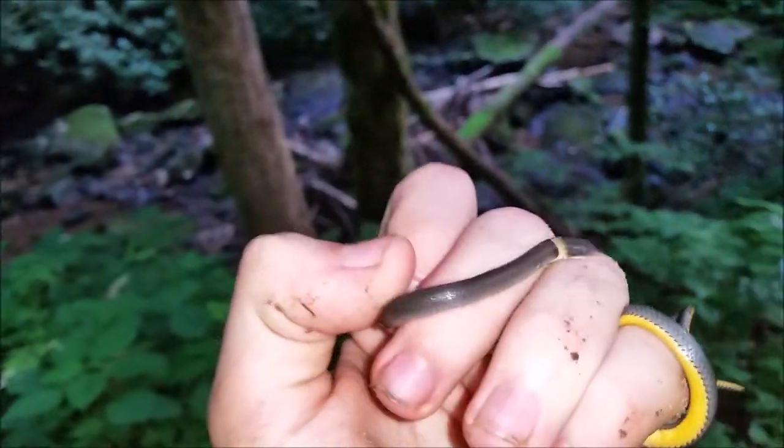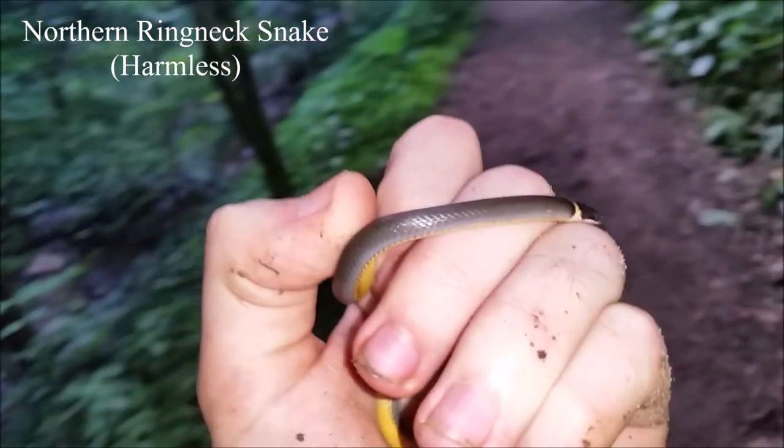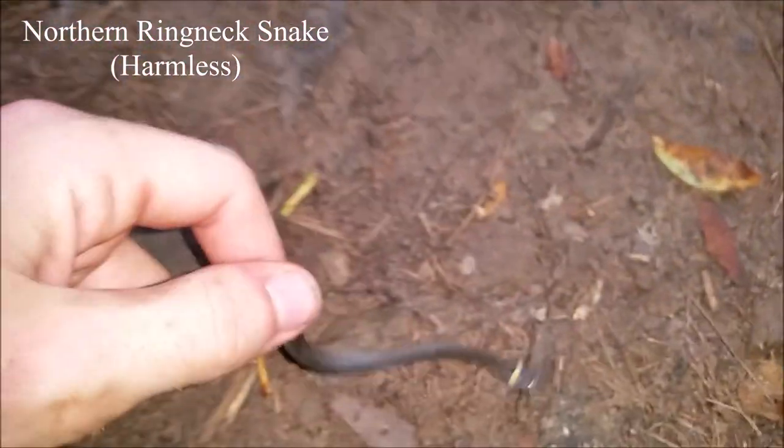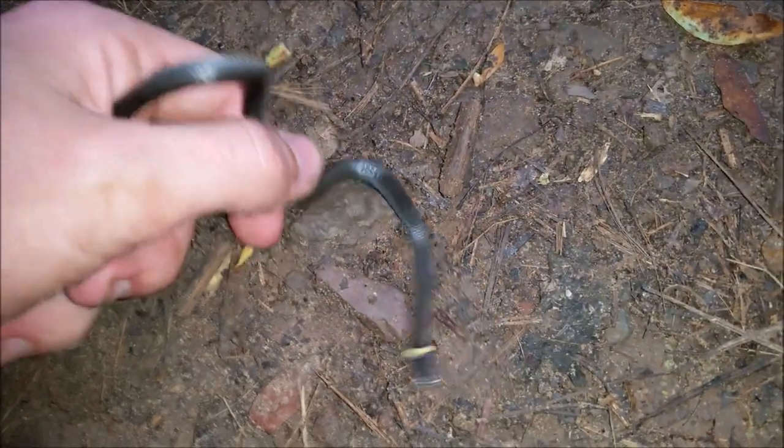On my way down the mountain I just found this nice little northern ringneck snake — it was just crossing the trail here. I'm going to let it go, and unless I see something else on the way out, this should be the end of the video.